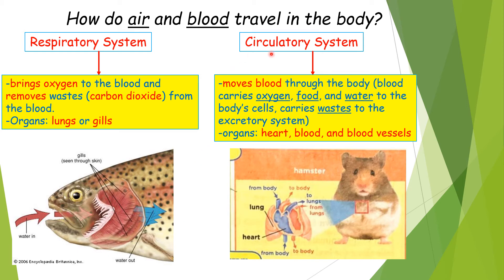Now let's learn about the system that allows blood to travel in the body — the circulatory system. The circulatory system moves blood through the body. This blood carries oxygen, food, and water to the body's cells. It also carries wastes to the excretory system. The main organs in the circulatory system are the heart, blood, and blood vessels.